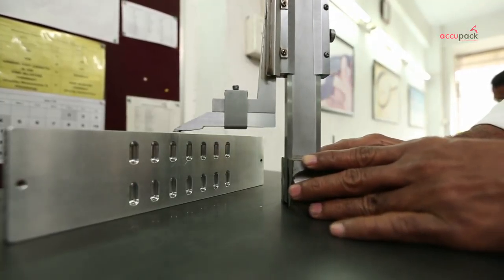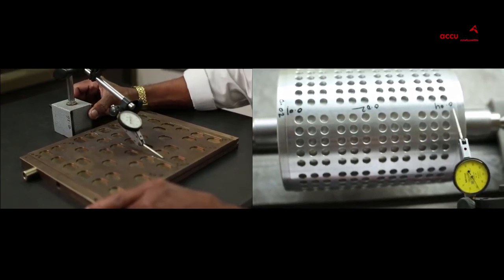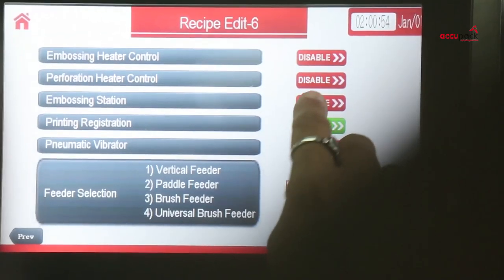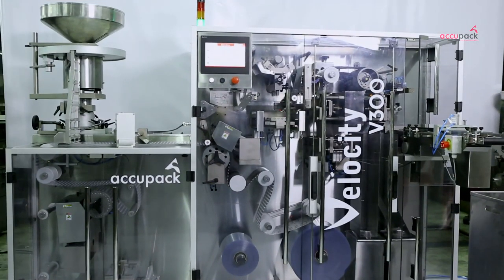As marketers and manufacturers reinvent their products, the norms of GMP and expectations of product quality have increased many fold. These dynamic changes have led Acupack to launch an evolved masterpiece named Velocity.